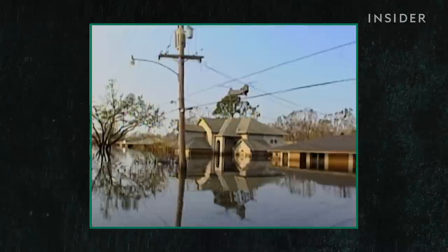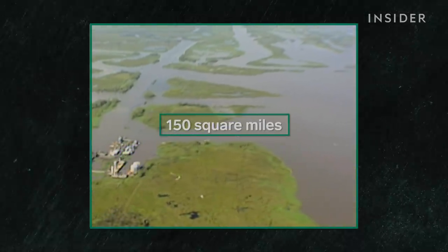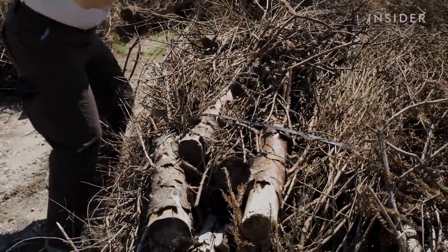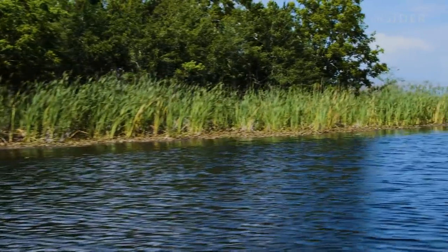But storms can take a big bite out of the city's natural buffer. After Katrina, the city lost over 150 square miles of wetlands. Shelly says the Christmas trees accelerate the natural process of restoring land. If you let it go on its own, it's going to happen — but it would take time, and time is something we really don't have.